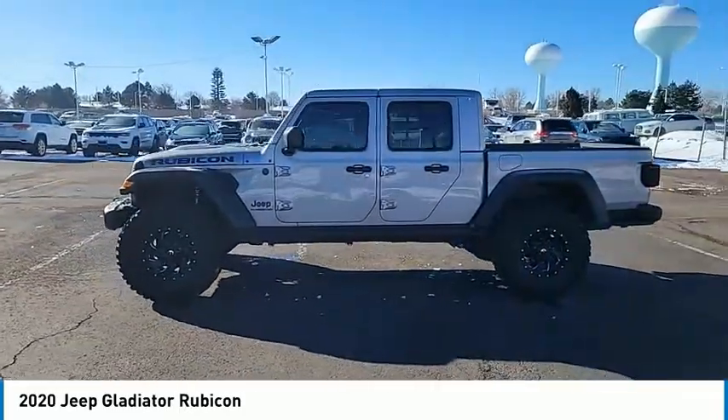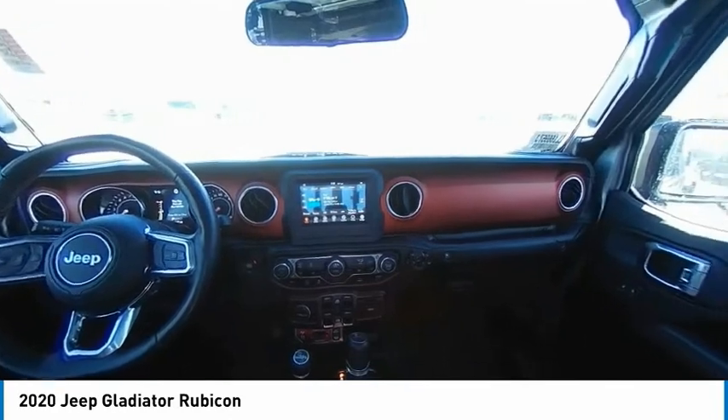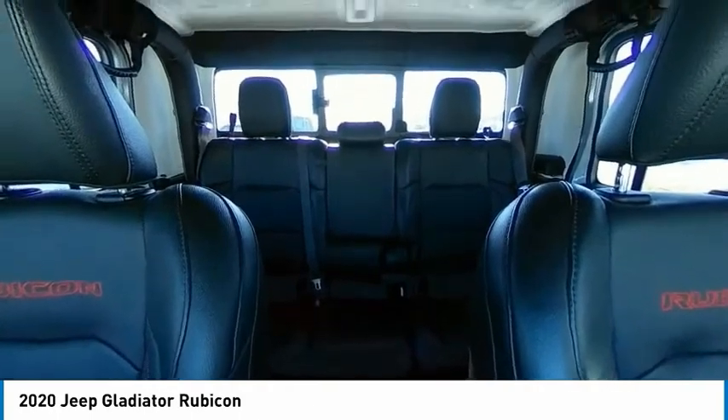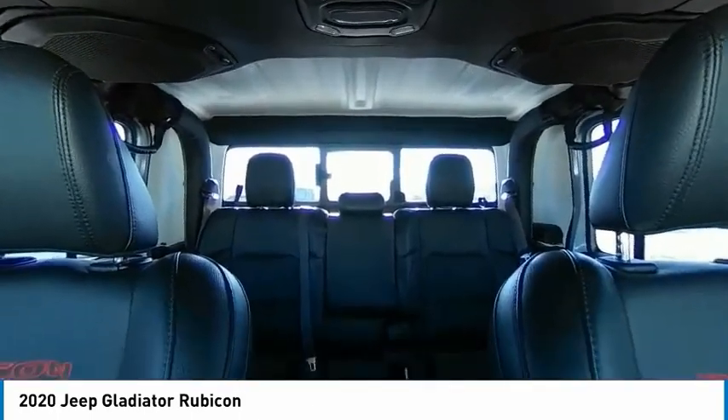Four-wheel drive, tire pressure monitor, tow hitch, electronic stability control, heated mirrors, alloy wheels, aluminum wheels, brake assist, traction control, stability control. If you like it online, you'll love it in your driveway.